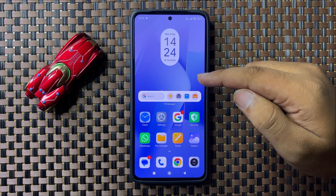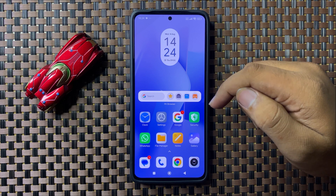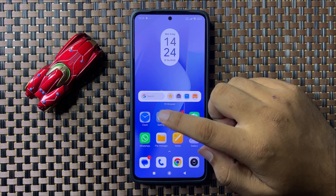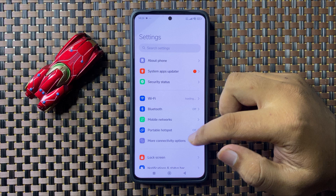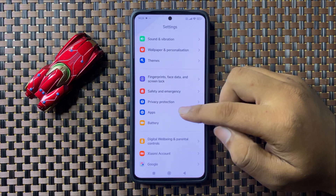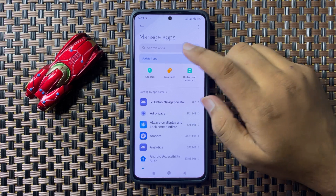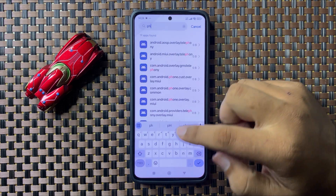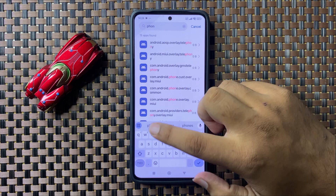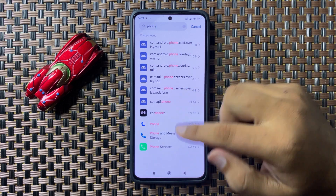But if you're still facing the issue, open Settings, then scroll down and tap on Apps. In Apps, tap on Manage Apps and look for the Phone app.